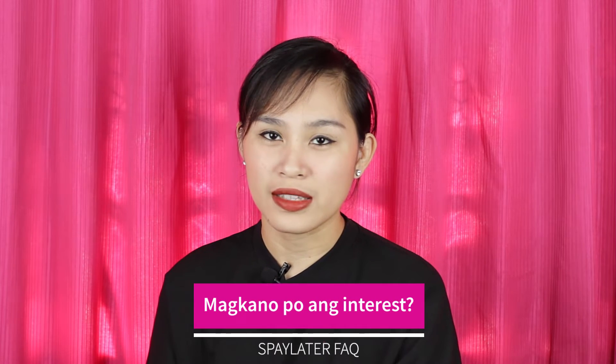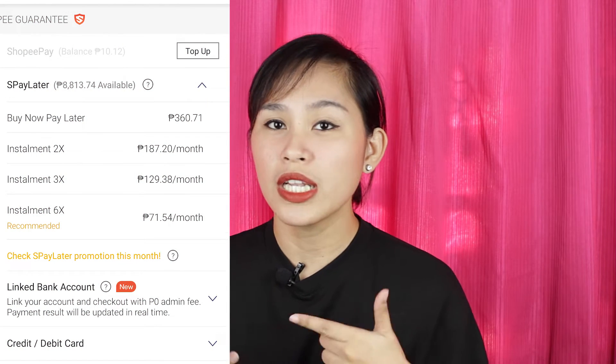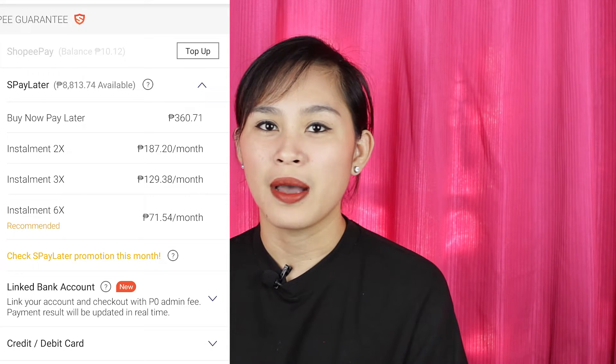So let's proceed with question number two: Magkano po ang interest? The interest depends on your repayment terms. There are installment options — buy now pay now, 2 months, 3 months, and even 6 months installment. The longer the repayment, the higher the interest. For buy now pay later, the interest is lower. From what I know, the interest ranges from 3% to 5%. You can see the total interest when you check out — it will show you how much interest you'll be paying to Shopee.